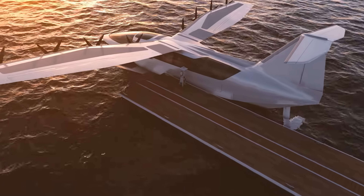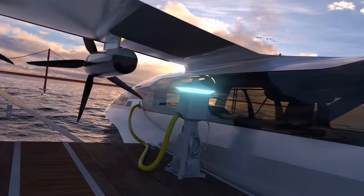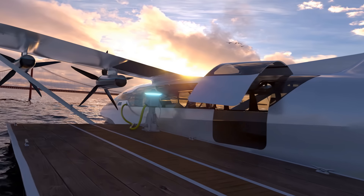And thankfully, when you do need to make a stop, the sea glider was designed with existing dock infrastructure in mind.